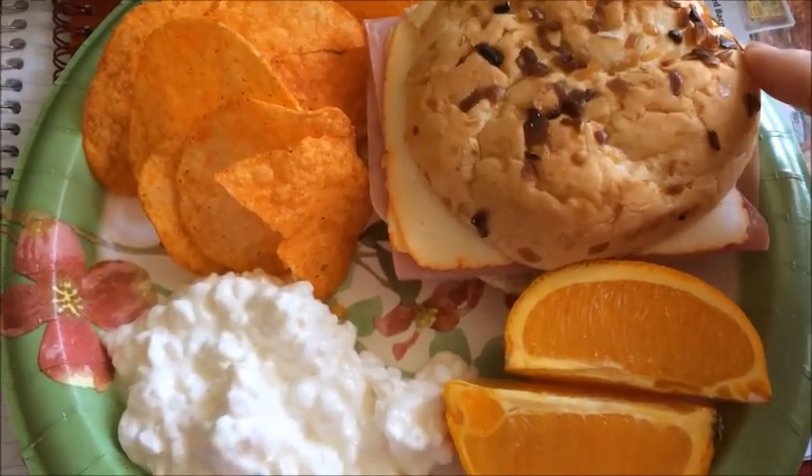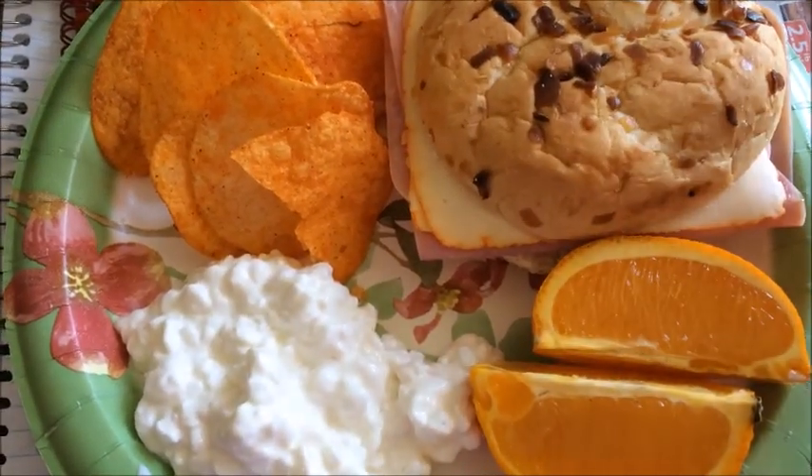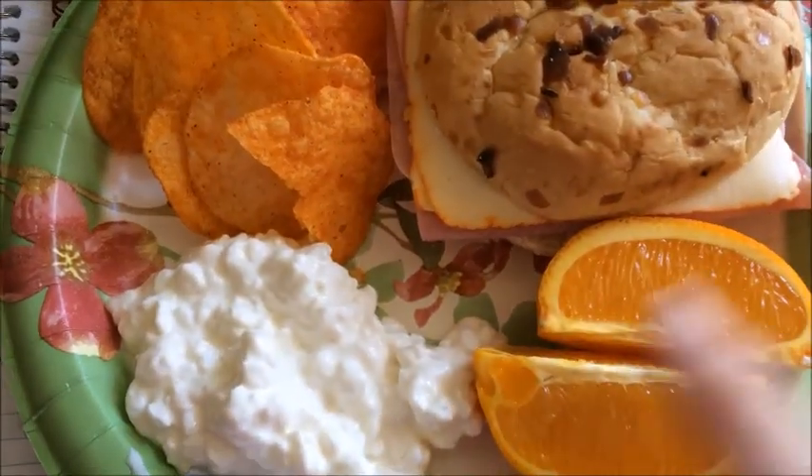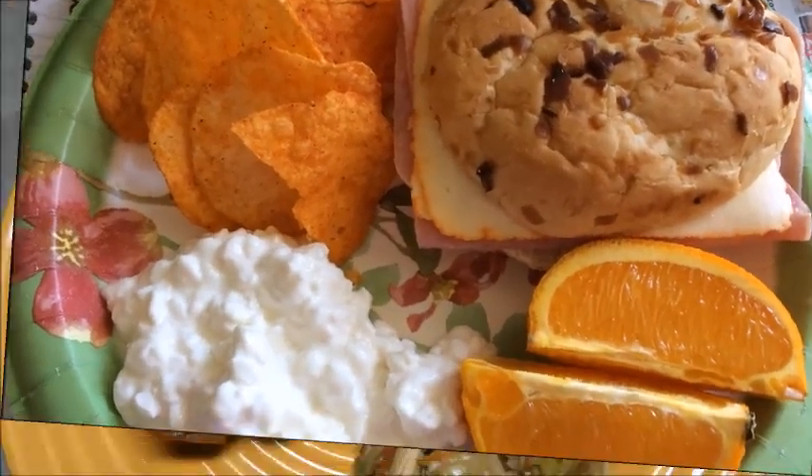Today is simply baked ham and Muenster cheese on an onion roll with some mustard, half an orange, some cottage cheese, and some barbecue chips. It's been baked ham and this is my lunch.